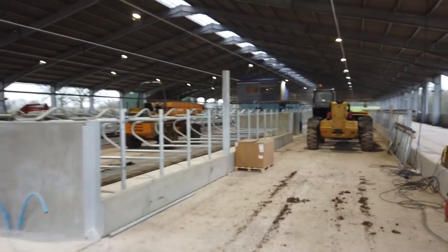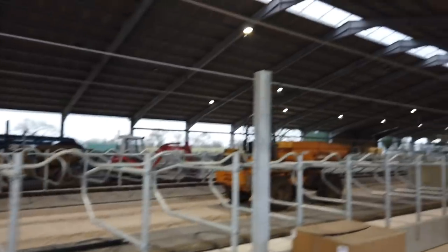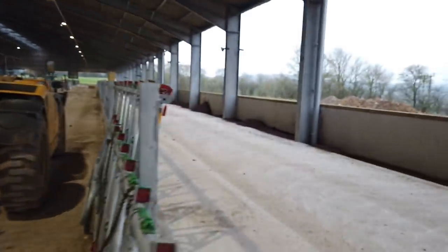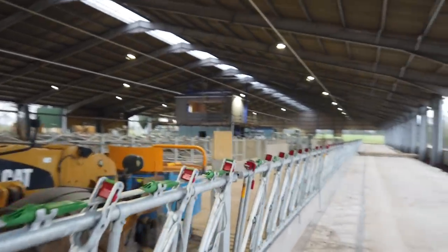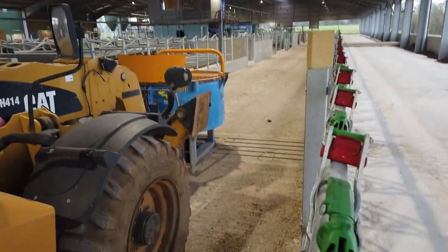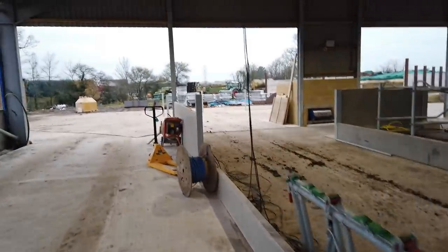I'm just going to spin our way through the buildings. As you can see, there's a lot of steel down now. The cubicles are in place, we've got some big spaces for the cow brushes. You can see the actual feed rail a bit better now — feed goes along here, cows stand over here, and these are locking yoke ones.